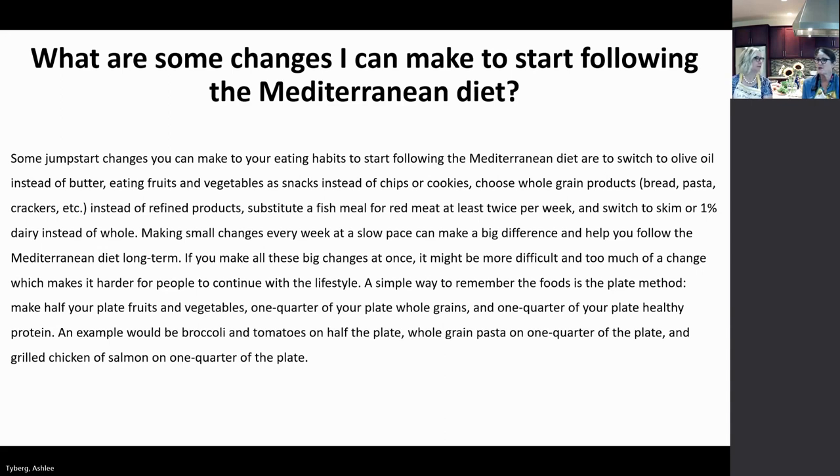Get away from refined products. Substitute a fish meal for red meat at least twice per week and switch to skim or non-fat dairy instead of whole milk. If you love red meat, start decreasing the amount in a recipe — like in a stir fry, use a small portion of thinly sliced steak with a lot of vegetables to get that flavor without eating a big portion. Or do shish kebab on the grill with a couple pieces of meat but mostly vegetables. Making small compromises each week at a slow pace can make a big difference.